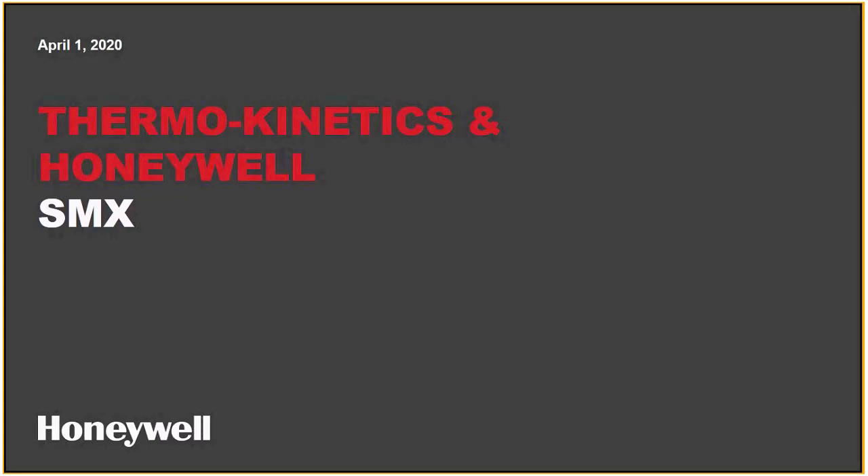Thank you for joining us today. Adam Dellow from ThermoKinetics here — happy to introduce you to Matt Wiseman from Honeywell. Thank you so much, Adam. Thank you all for joining the call today. My name is Matt Wiseman, as Adam mentioned. I'm here from Honeywell Industrial Cybersecurity. I'm the global product marketing leader for SMX, or Secure Media Exchange.